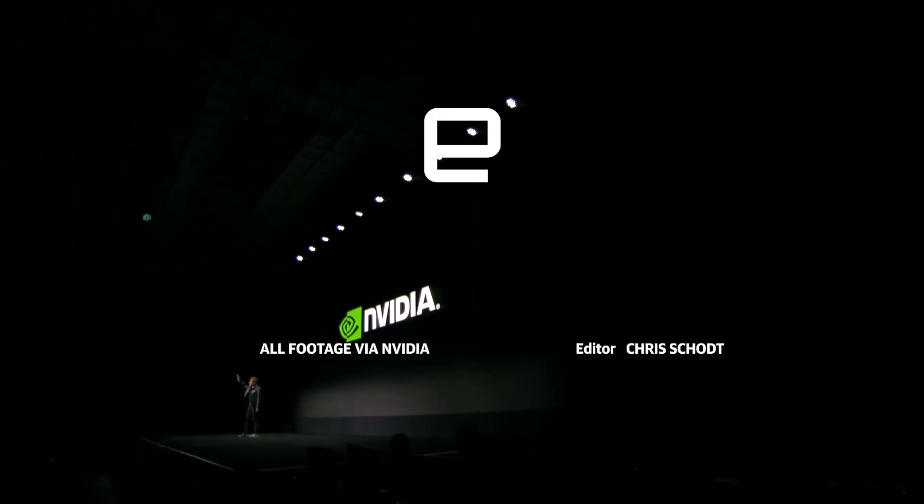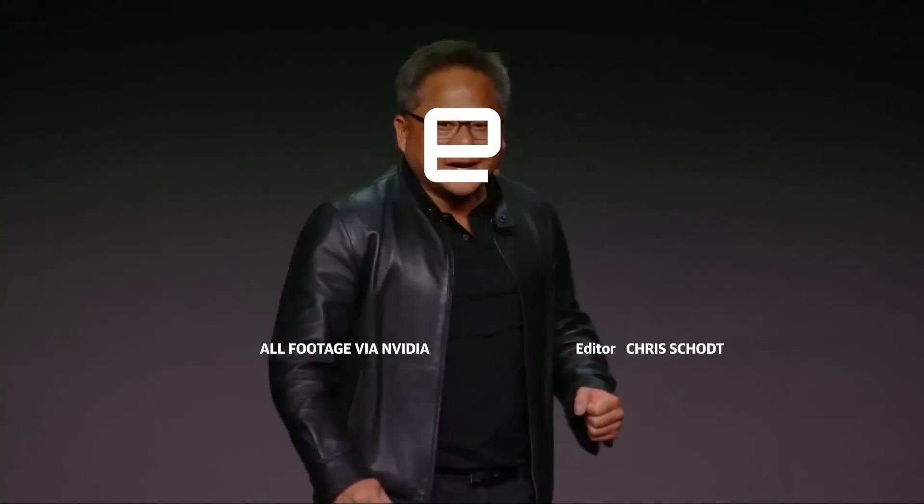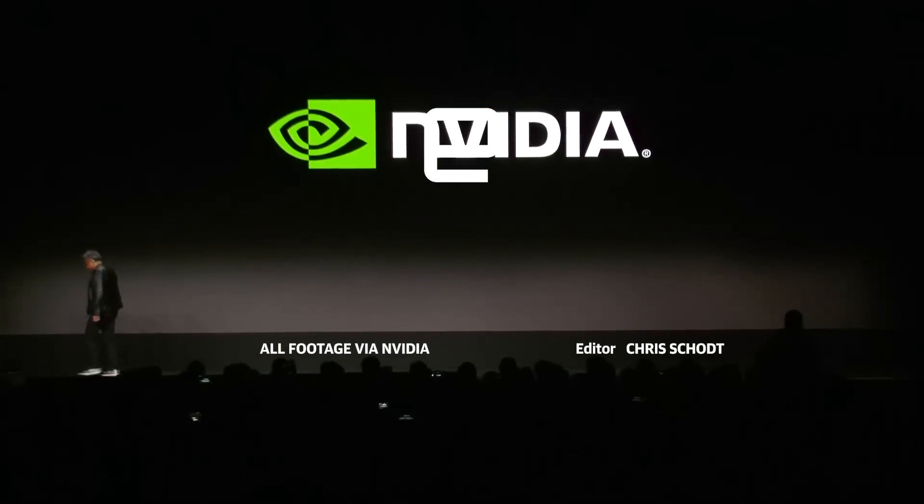Thank you all for coming. Have a great CES. Happy New Year. RTX is here. Next Gen is on. Let's go. Thank you.